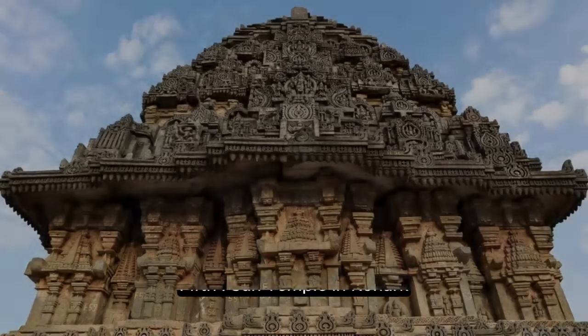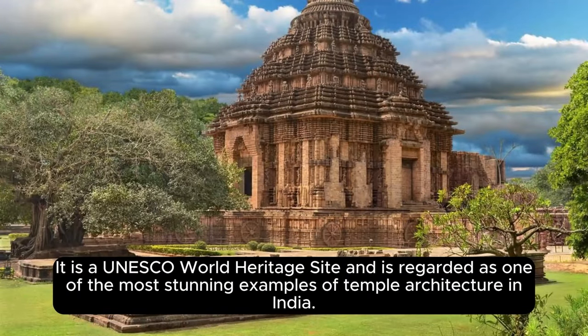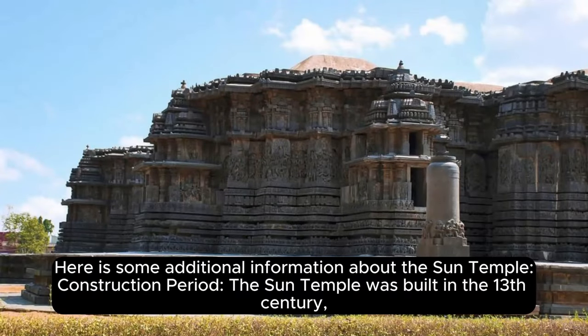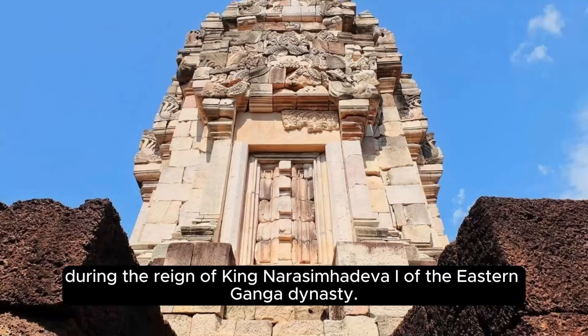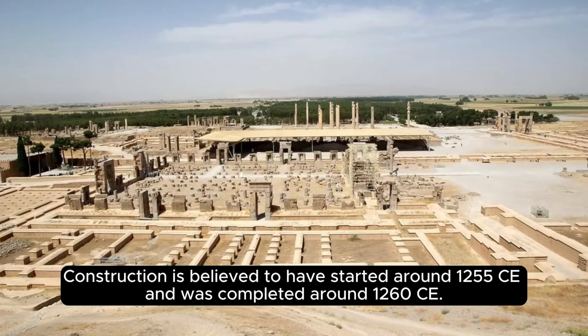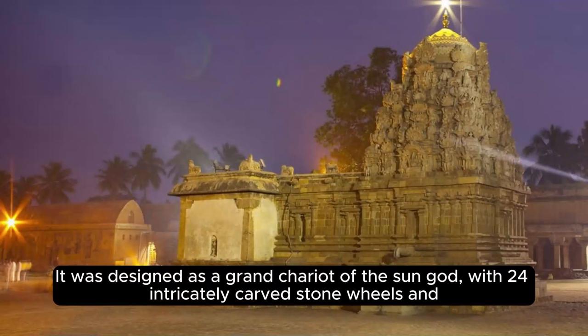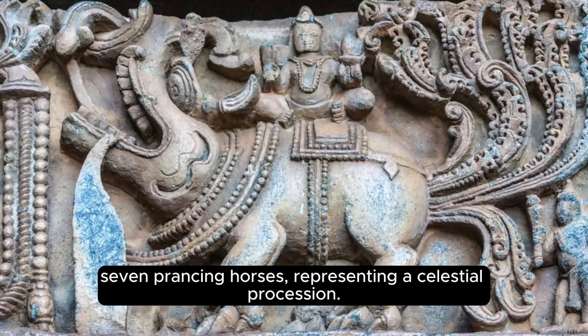The Sun Temple in Konark, also known as the Konark Sun Temple, is a magnificent temple located in Konark, Odisha, India. It is a UNESCO World Heritage Site and regarded as one of the most stunning examples of temple architecture in India. Built in the 13th century during the reign of King Narasimhadeva I of the Eastern Ganga Dynasty, construction is believed to have started around 1255 CE and was completed around 1260 CE. The Sun Temple is dedicated to the Hindu sun god, Surya, and was designed as a grand chariot of the sun god, with 24 intricately carved stone wheels and seven prancing horses representing a celestial procession.